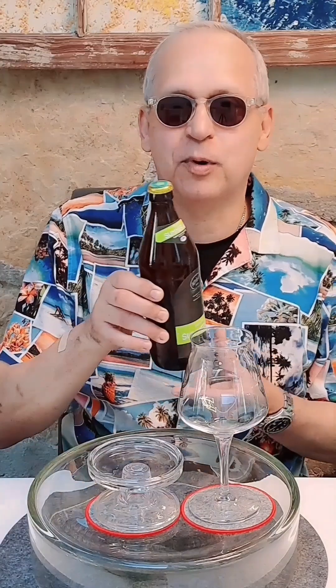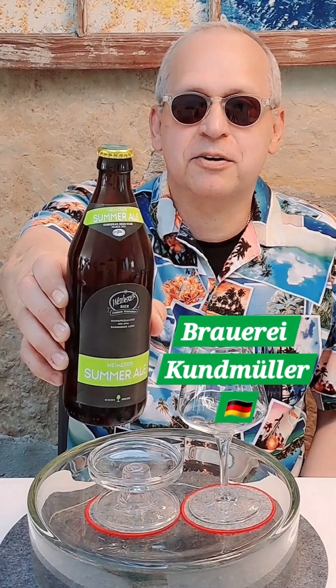Welcome back to German Beer Adventures channel. Today we're drinking a Weirassamer Ale by Brewery Kundmüller. This is a Franconian brewery specialty, a beer specialty from Bamberger Land in Würzburg/Frankenstadt — Bamberg, Germany.